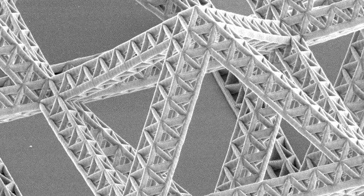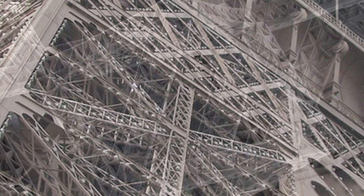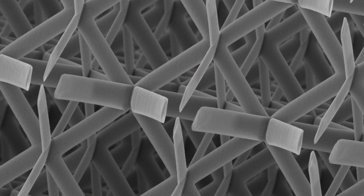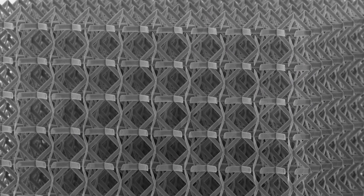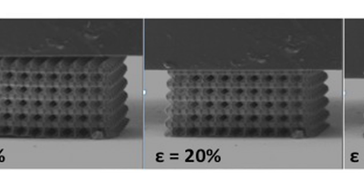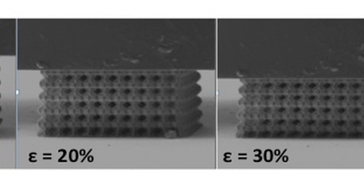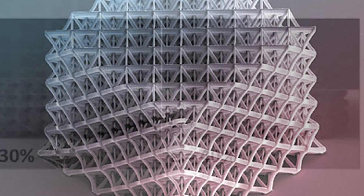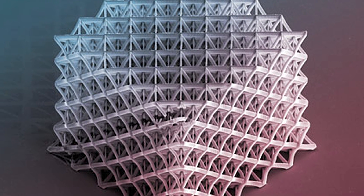They have very pretty patterns, if I may say so myself, and they combine some artistic features — like the Eiffel Tower, for example. Using these nano-architected materials allows us to fabricate materials that are more than 99% air, but without any sacrifice in strength. So it's very, very lightweight, but at the same time it would be as strong as steel.